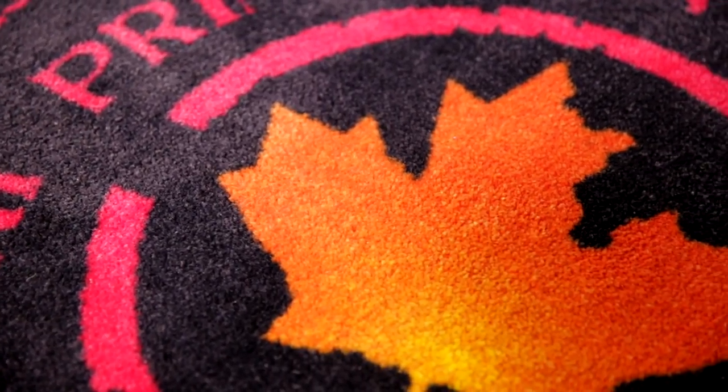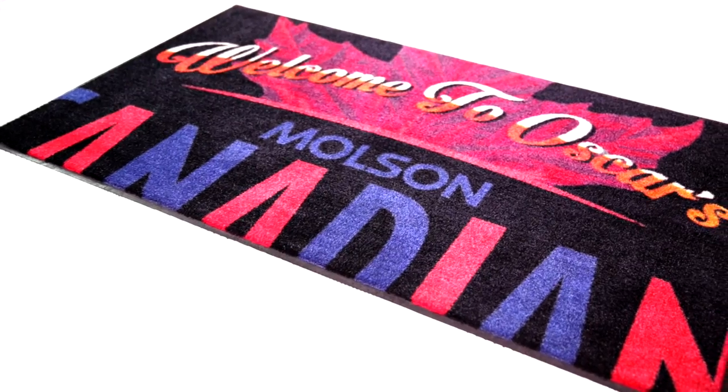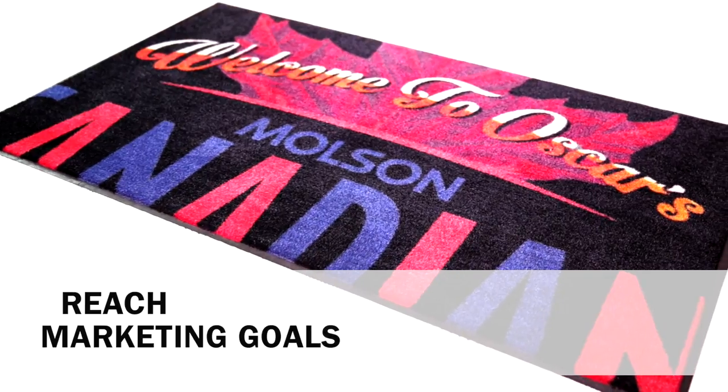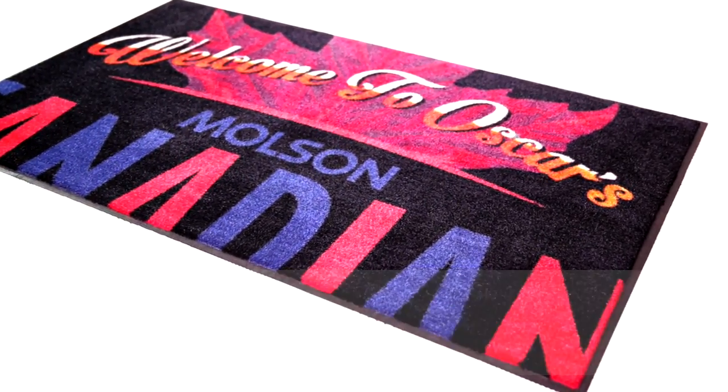Introducing a new alternative to printed media: mats. Our custom printed logo mats don't just provide safety and maintain cleanliness, they can creatively be used to your advantage. Achieve goals important to your business. It is a unique medium to promote your brand and add a sense of professionalism.